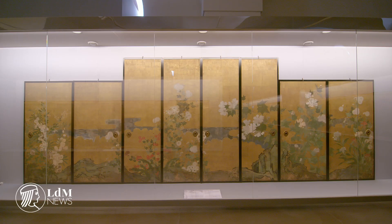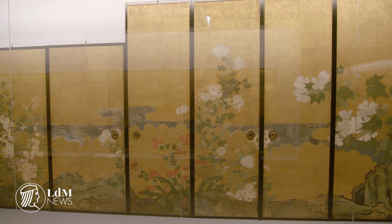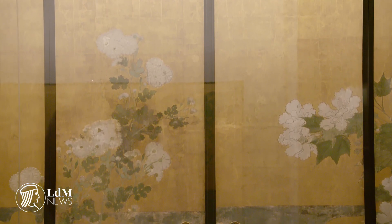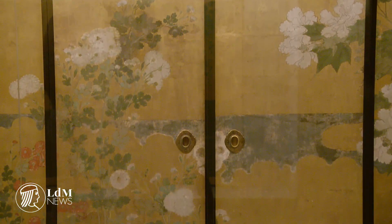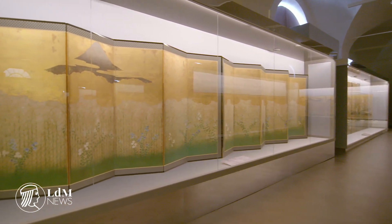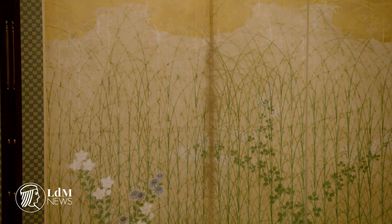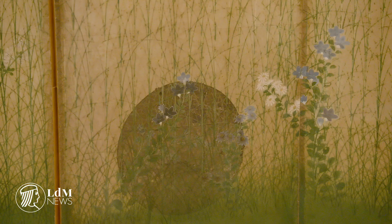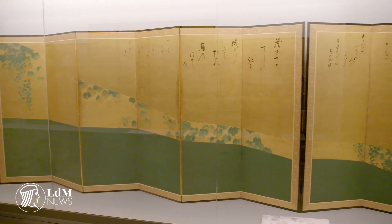It's actually the first time that many of the works shown have traveled outside of Japan and to Europe. They're united here at the Uffizi in celebration of 150 years of diplomatic relations between Italy and Japan. It's the final exhibition in this exhibition cycle, which has included another exhibition in Rome one year ago and several exhibitions held in Tokyo over the past 12 months.